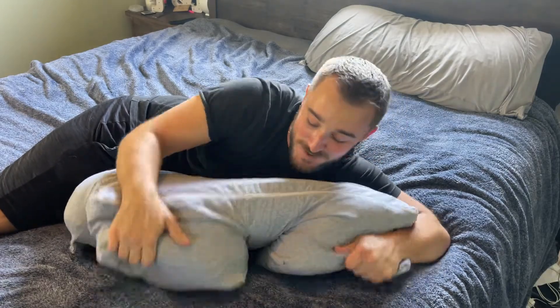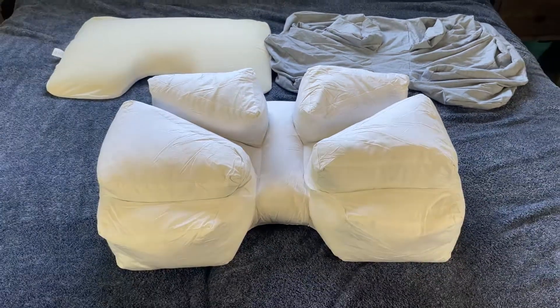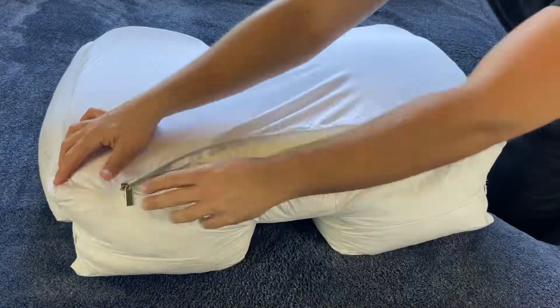I'm a wildly erratic sleeper. I have a really hard time getting comfortable, but not anymore thanks to the Wife Pillow. The Wife Pillow comes with just three pieces, but the customizations and versatility of this pillow are endless.